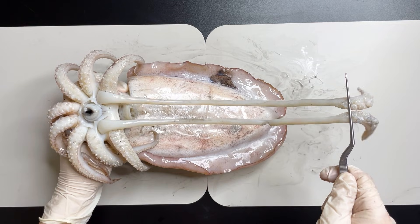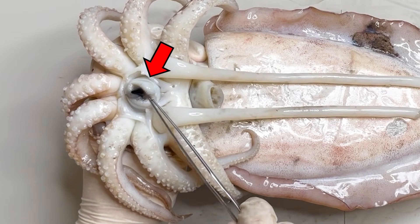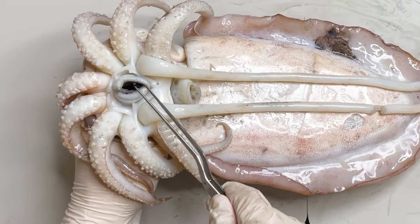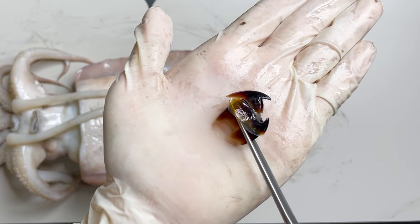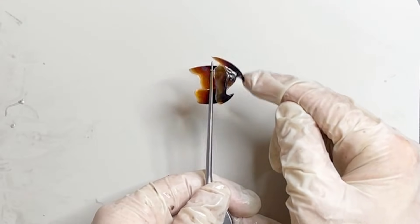Once the prey is ensnared by the tentacles, it is brought to the mouth, centrally located amidst the arms. Examining the mouth of a cuttlefish reveals that it resembles a bird's beak in shape, which they use to effectively devour their prey.